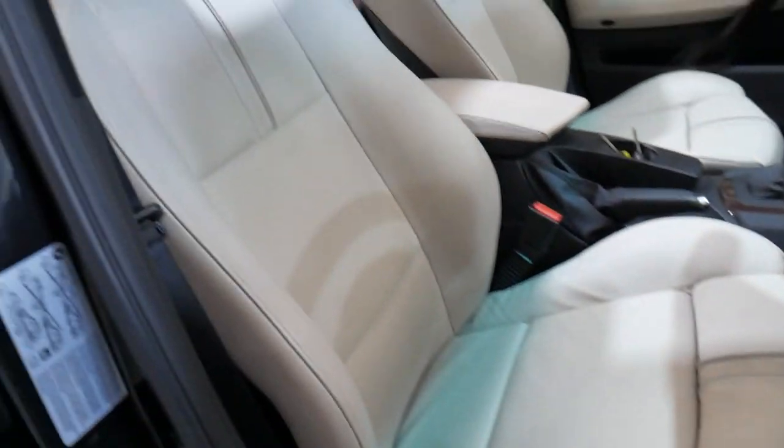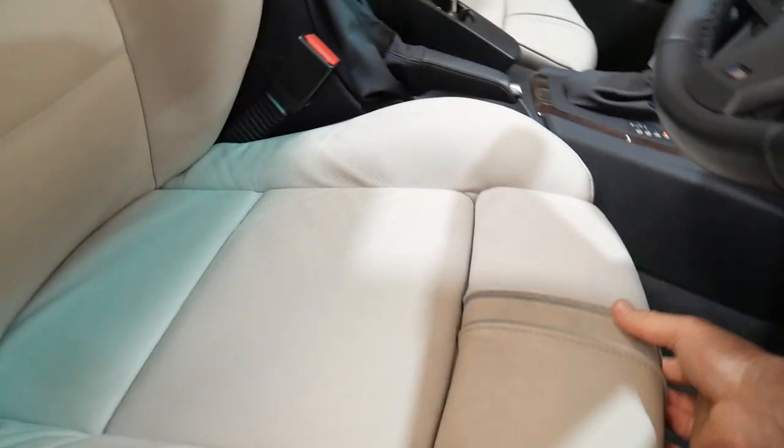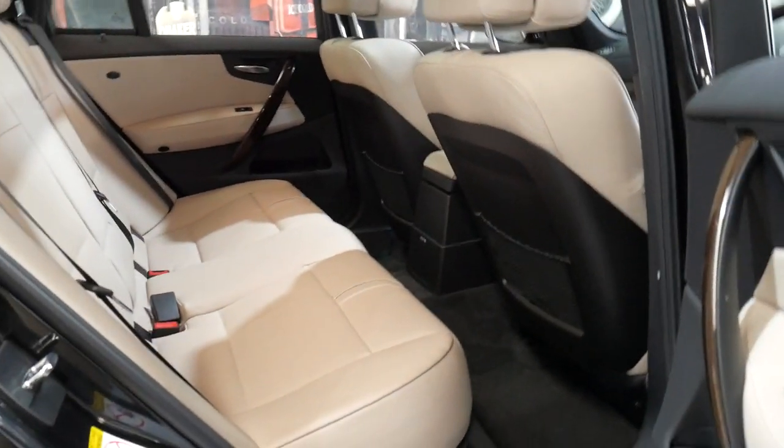Have a look at this — it's an M Sport, so you can see the M decals, the M steering wheel, these fabulous leather sports seats, the panoramic roof which is working absolutely perfectly, and a larger thicker leather steering wheel. It is an absolutely beautiful car.